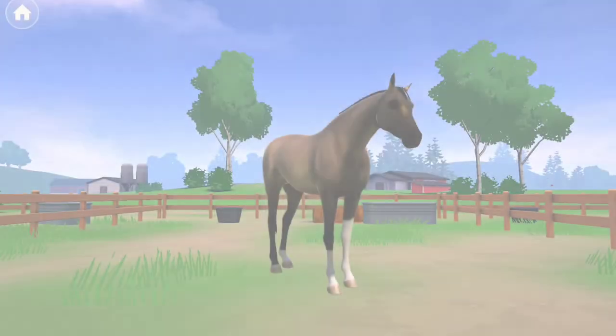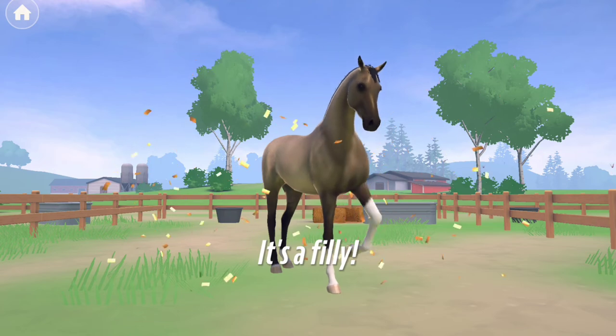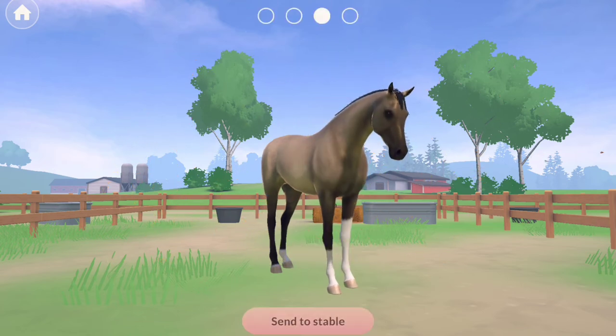Last but not least, we have our third foal of the day. It is another filly, which is actually kind of cool because I never really breed fillies. But this one is super cool pattern-wise.